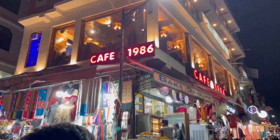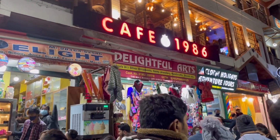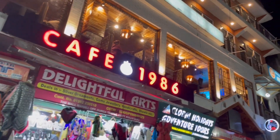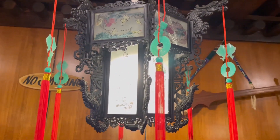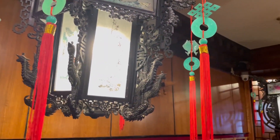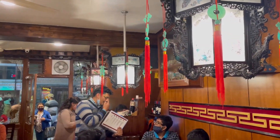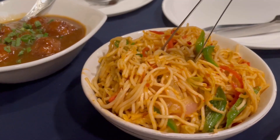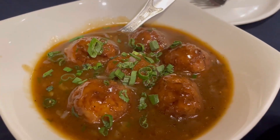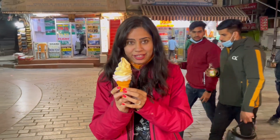There are many eating joints at Mall Road, like Cafe 1986 where live music was playing. We went to the famous Chopsticks restaurant — the whole decor is very unique and beautiful, especially the lanterns which gave complete Chinese vibes. We ordered vegetable soup, mushroom soup, chili garlic noodles and Manchurian. Honestly, I found everything to be okayish.